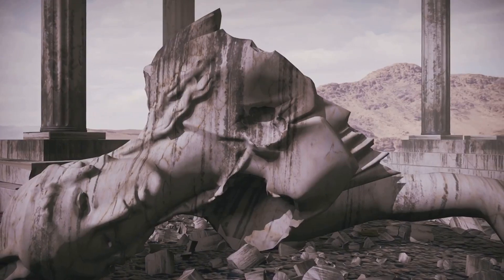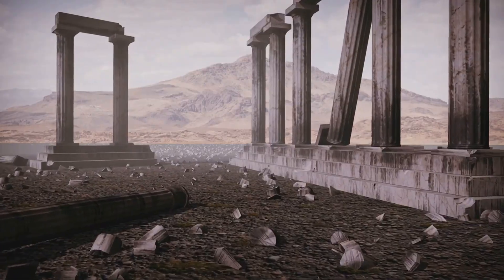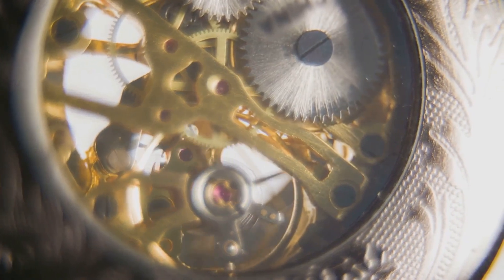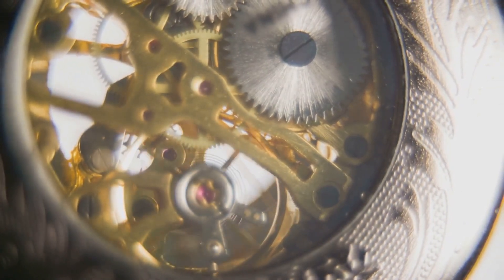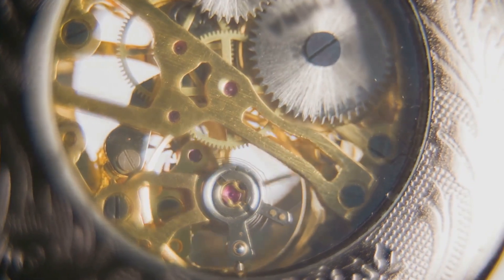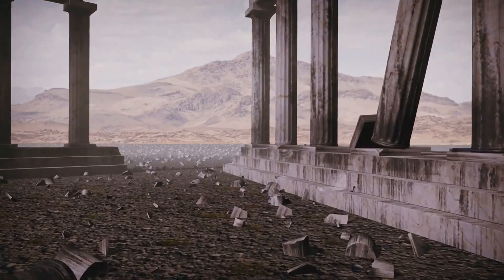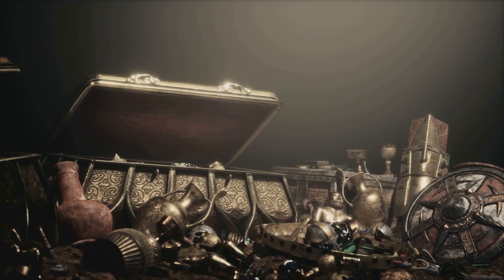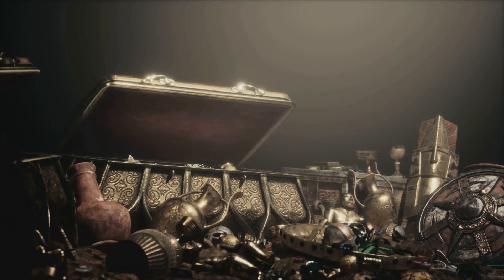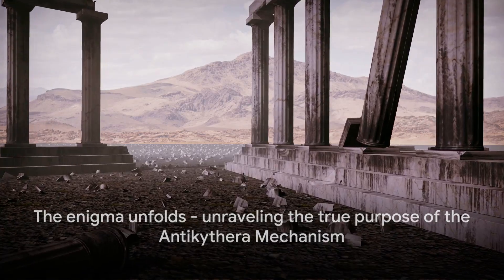The Antikythera mechanism embodies the spirit of human curiosity and ingenuity. It showcases the ancient Greeks' thirst for knowledge and their drive to understand the cosmos. The mechanism's design is not just intricate — it's ingenious, demonstrating a level of technical sophistication that defies our understanding of historical technology. Yet, despite its complexity, the mechanism is shrouded in mystery. Who created it? How did they acquire such advanced knowledge of gears and mathematics? And most importantly, how was it used by the ancient Greeks? But what was the actual purpose of this ancient device?